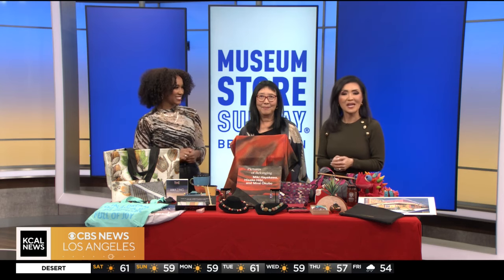Maria Kwong from the Japanese American National Museum joins us this morning with a look at some of the items they have available. You brought so many lovely things. Before we get into the gifts, tell us about the museum itself.